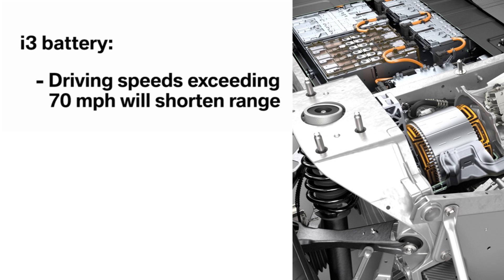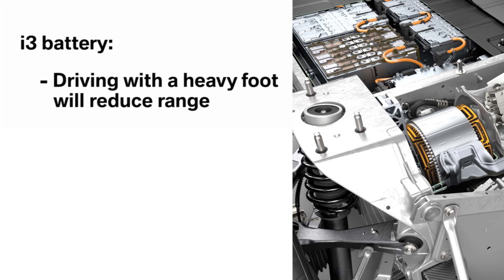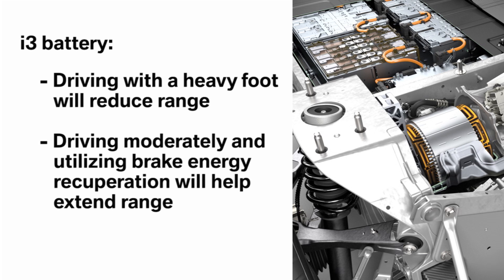Driving at speeds in excess of 70 mph will shorten the available range, while driving at speeds below 45 mph will extend the range. Driving with a heavy foot will reduce the range, while driving moderately and utilizing brake energy recuperation will help extend your range.